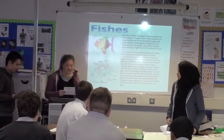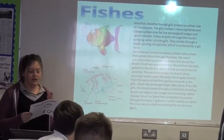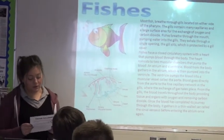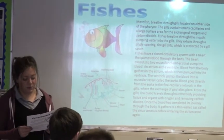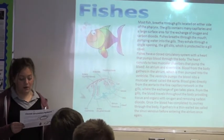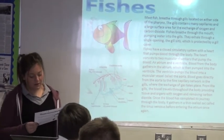Most fish breathe through gills located on either side of their pharynx. Their gills contain many capillaries and a large surface area for the exchange of oxygen and carbon dioxide. Fish breathe through the mouth, pumping water into the gills. They exhale through a single opening, the gill slits, which is protected by a gill cover. Fish have a closed circulatory system with a heart that pumps blood through the body.